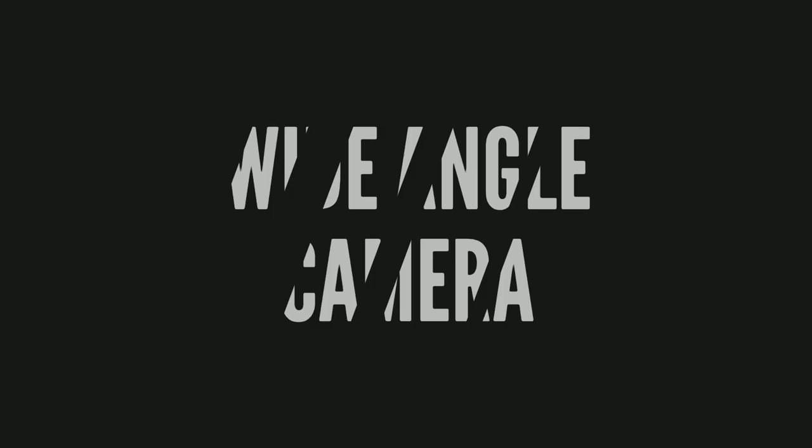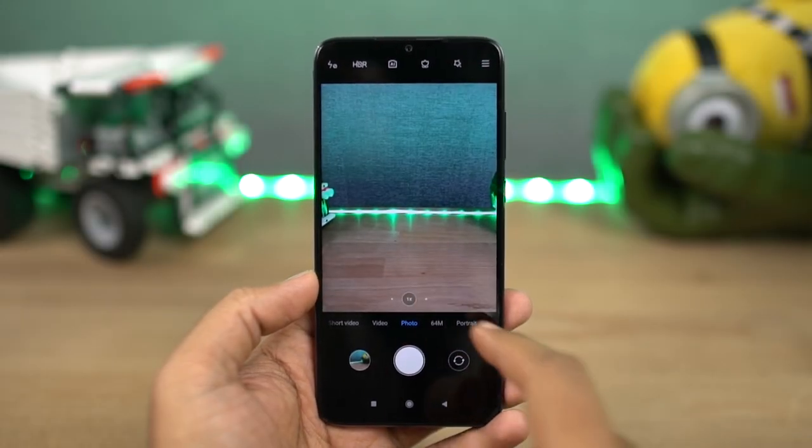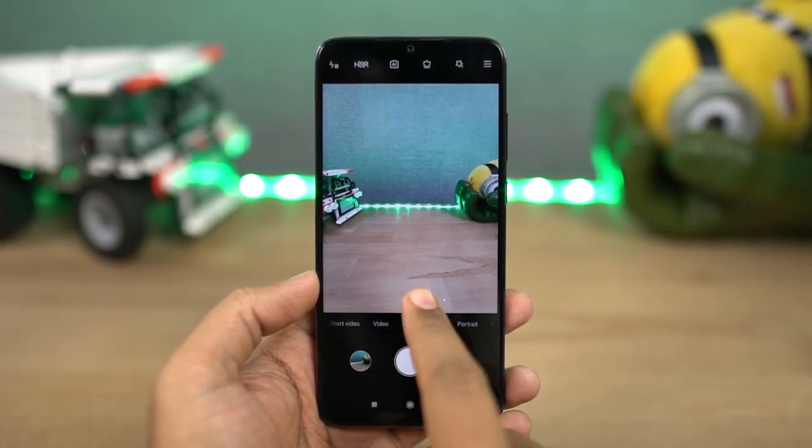This phone also comes with a wide-angle camera. It is an 8 megapixel camera with a 120 degree field of view and f/2.2 aperture.